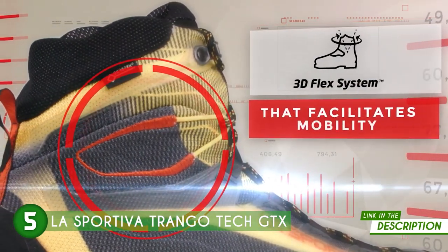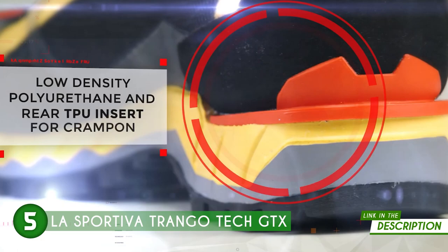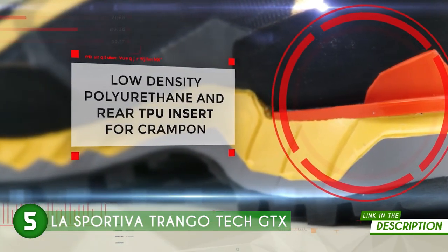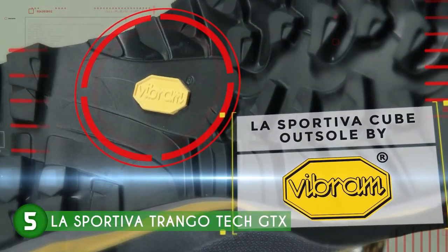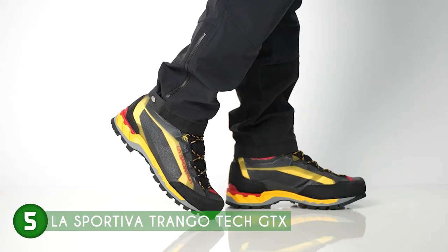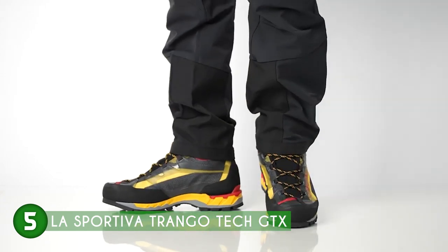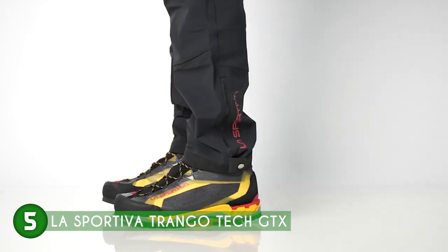With their seamless design and low profile, these boots not only exude a sleek and modern aesthetic, but also prioritize comfort and agility — crucial factors for climbers seeking precision and confidence in their movements. Whether you're an experienced mountaineer or a passionate backpacker, they bridge the gap between traditional mountaineering and backpacking, making them an incredibly versatile choice for a wide range of outdoor enthusiasts.